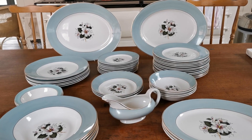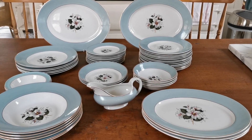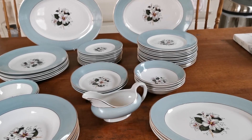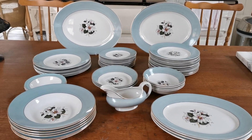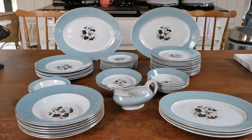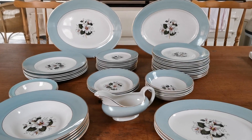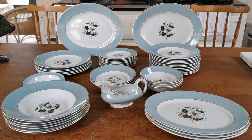Bringing it back to the reason we're doing this video: if the person putting this in had washed it, they'd have got more money. If they'd separated it into piles and produced even a handwritten list of what was included, they'd have got more money. If they'd ensured the auctioneer listed it as 'Ridgway Saraband part dinner service' with all pieces listed — especially in an online auction — it attracts people searching for that specific pattern. Listed as 'a quantity of Ridgeway tableware,' it attracted nobody.